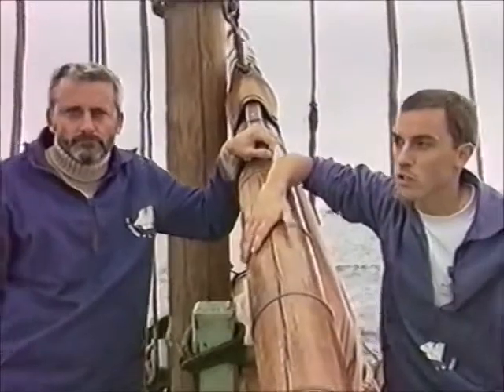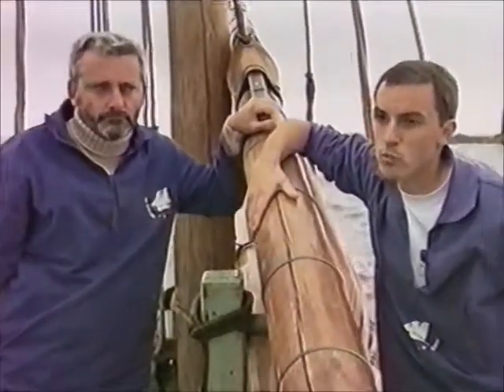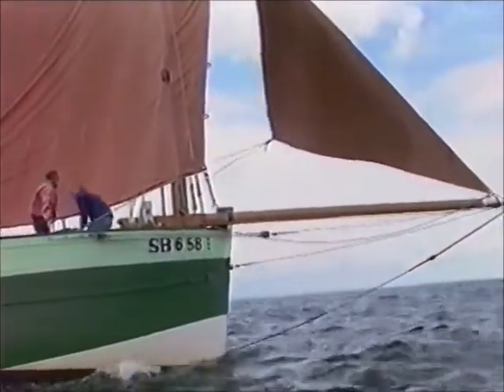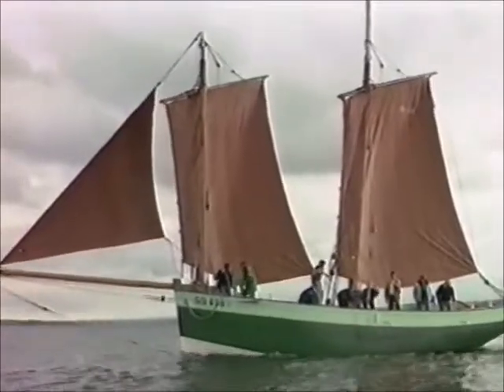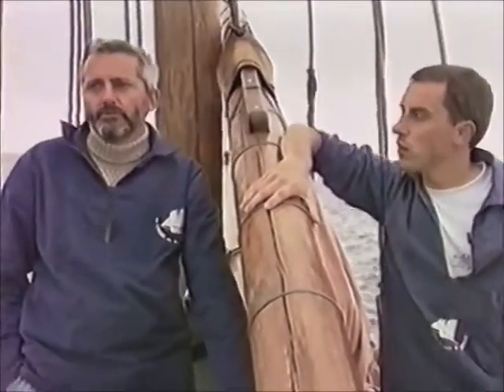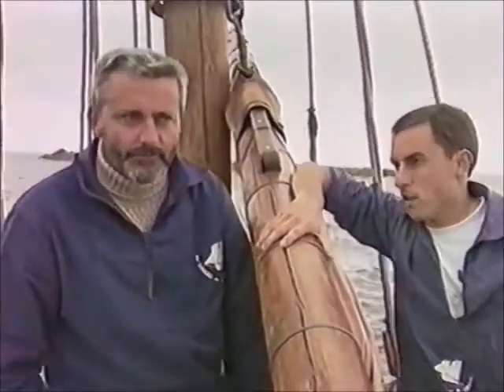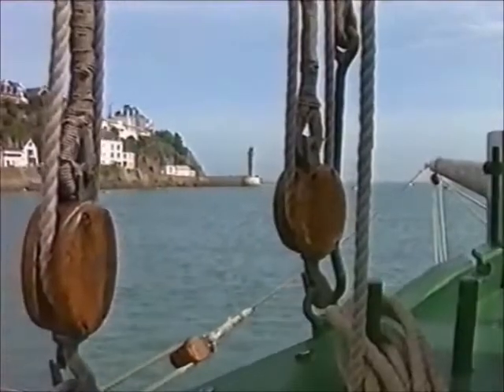This plan represents a ship that was 13.40 metres of hull, 4.10 metres of beam — that is to say, quite large — and 2.25 metres of draft. This is the reference we took from a ship called the Jeanne d'Arc, which was built in the Landrier on the Rance, and which was a ship used for fishing from the Léguet.